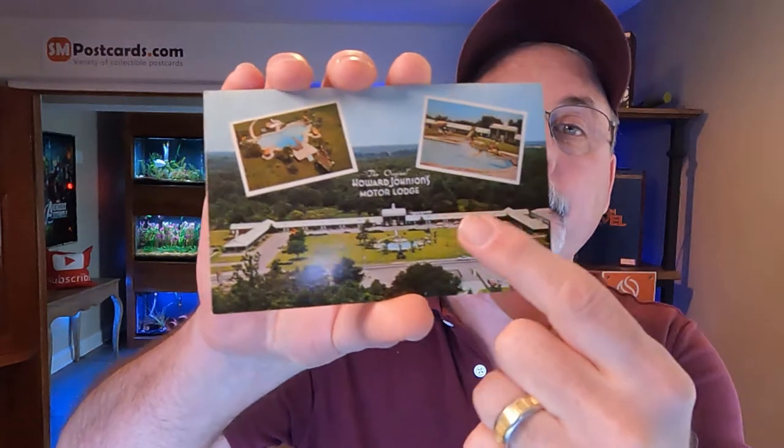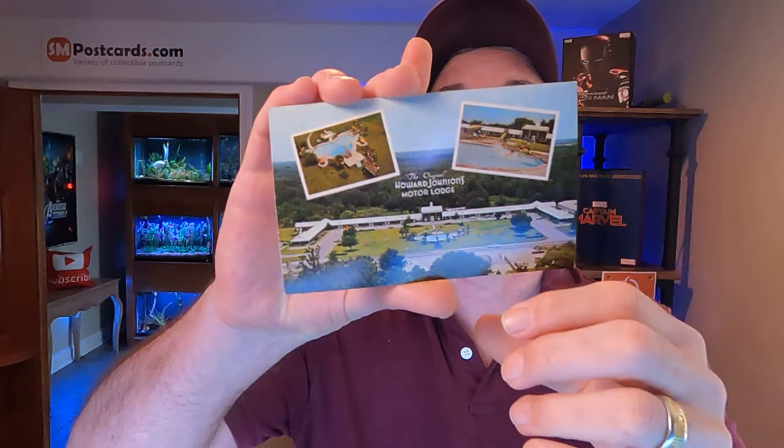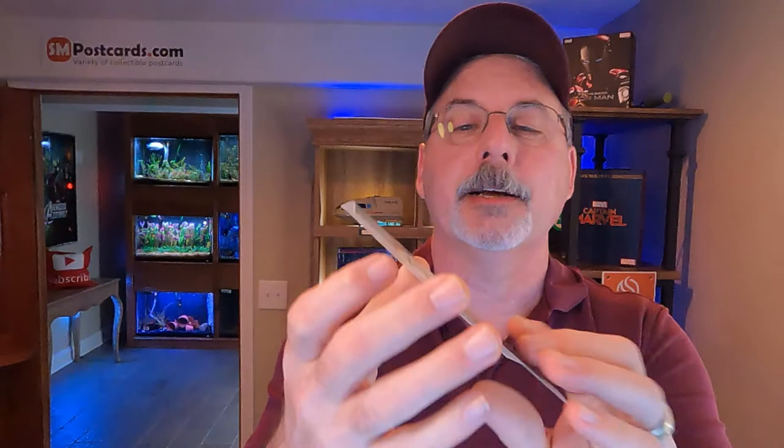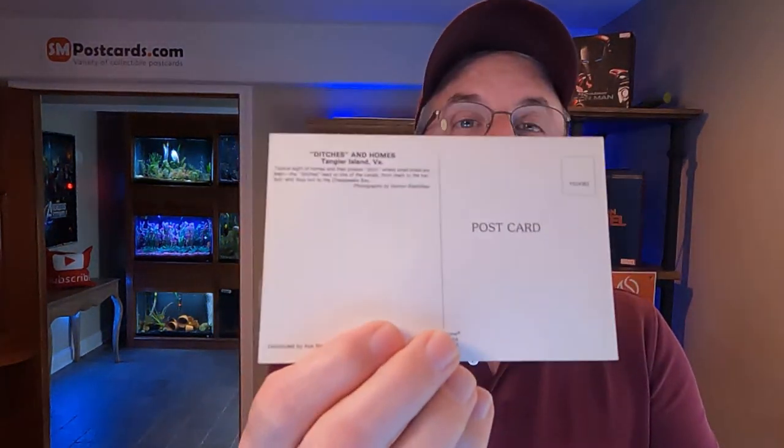The next card that sold is Howard Johnson's Motor Lodge — one big motor lodge. Look how huge that thing is, with two little insets. This was posted in 1968 in Savannah, Georgia. I just listed this card this last week and it sold for $4.45, shipped to Savannah, Georgia. The next card is called Ditches and Homes, Tangier, Virginia. The description says this is a typical Tangier, Virginia home where they have private ditches to bring their boats in. It's an unposted Chrome card. This sold for $4.45 shipped to Capeville, Virginia.